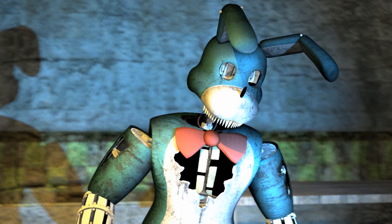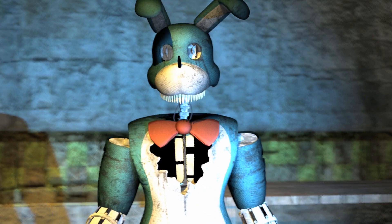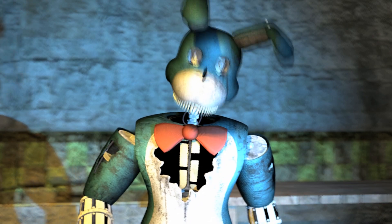Name: Withered Bun. I have seen him! The one you shouldn't have killed!